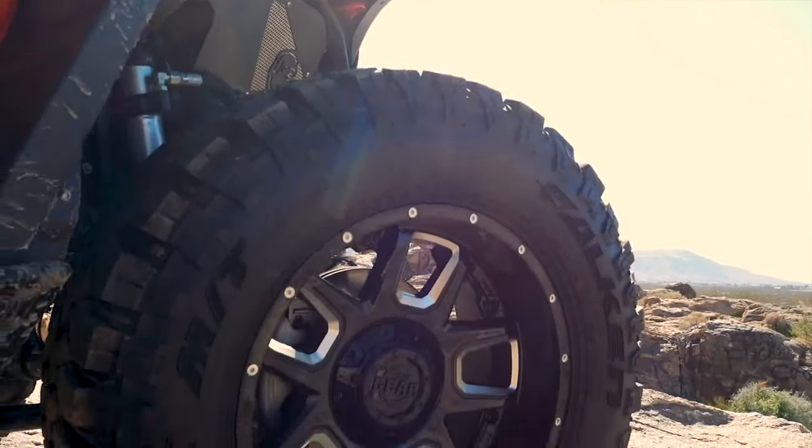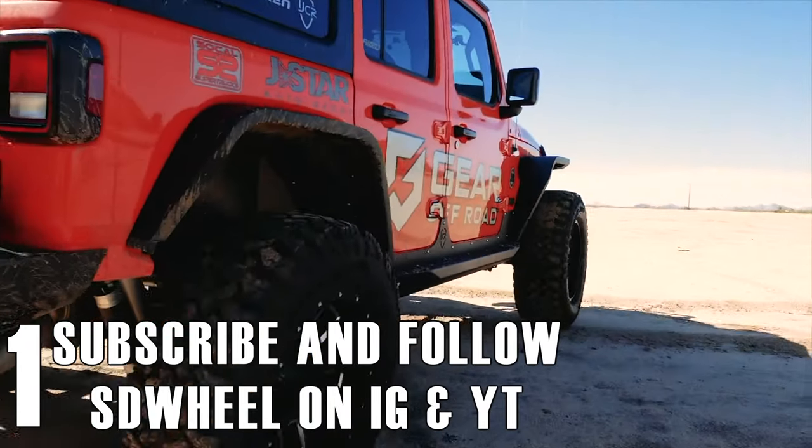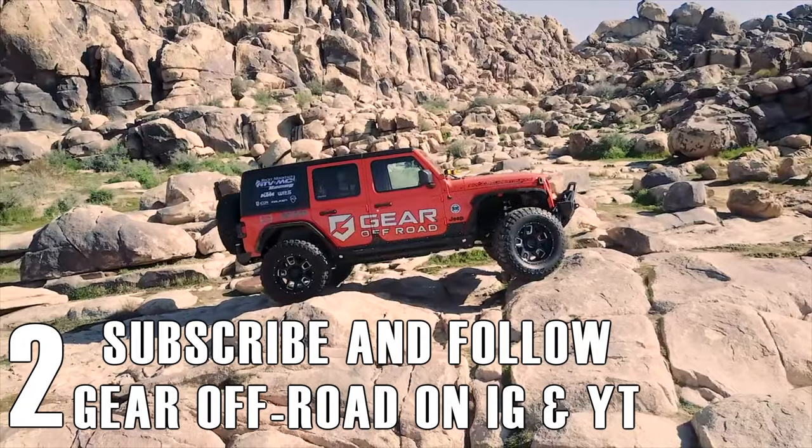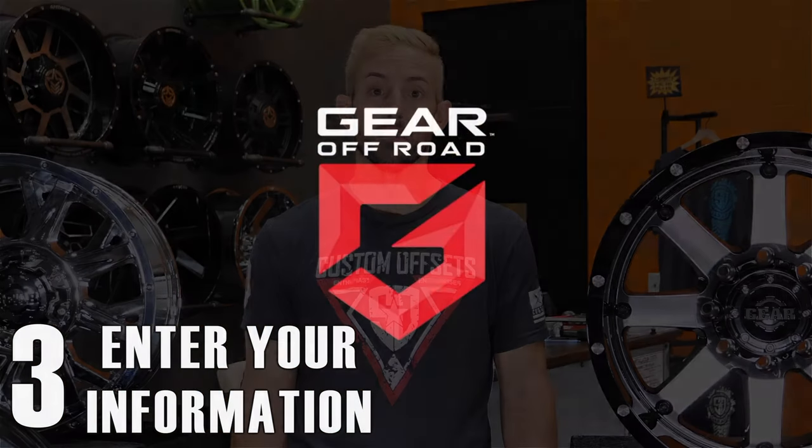Do you want to win a set of Gear off-road wheels? All you have to do is go to sdwheel.com/giveaway and follow the steps. Number one, subscribe and follow SD Wheel on Instagram and YouTube. Two, subscribe and follow Gear Off-Road on Instagram and YouTube. And finally, number three, enter your email and info on the site page.